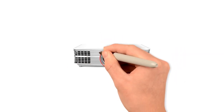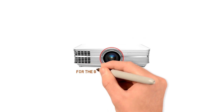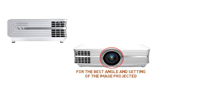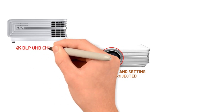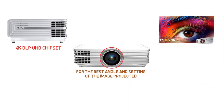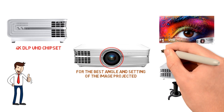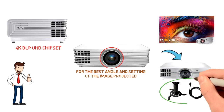The zoom is 1.6 times and the lens can shift vertically for the best angle and setting of the projected image. The projector is fitted with the Texas Instruments 4K DLP UHD chipset and has XPR image and video processing. So for a very reasonable price, you will be getting all of the essential elements you need to set up your own home theater — a brilliant 4K projector, a large screen, as well as a nifty ceiling mount.